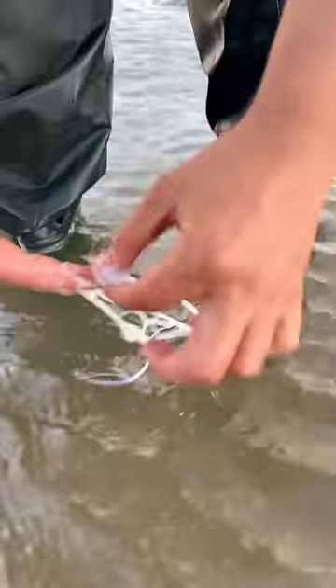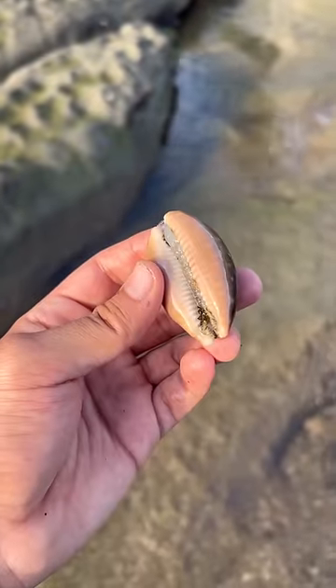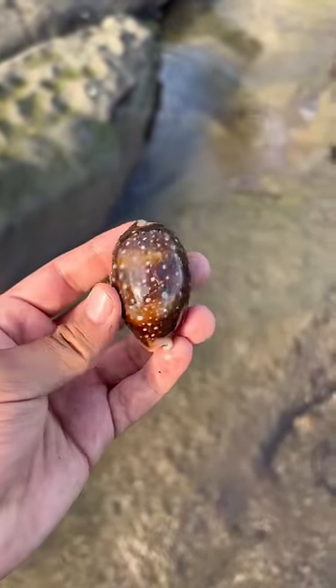This is a sea cucumber, and its defense mechanism is shooting out this extremely sticky stuff. You're not going to be able to get it off your hands unless you use some exfoliant or rub it in the sand.